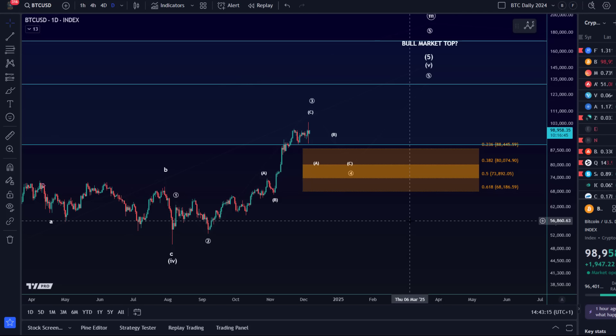That also means it gives us a nice and easy strategy: accumulating into the orange support area carefully, while managing risk of course. If we then rally higher towards 110k, 120k, 130k, it might be reasonable to scale out and take some profits. The main support area on the daily chart is between 68k and pretty much 81k.